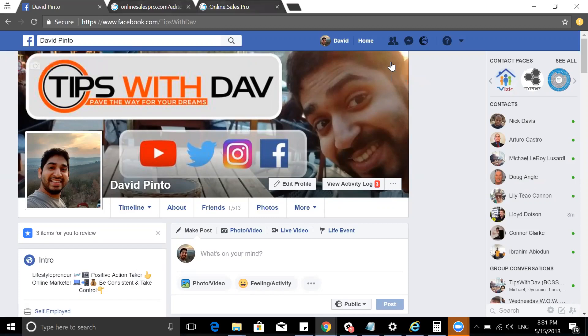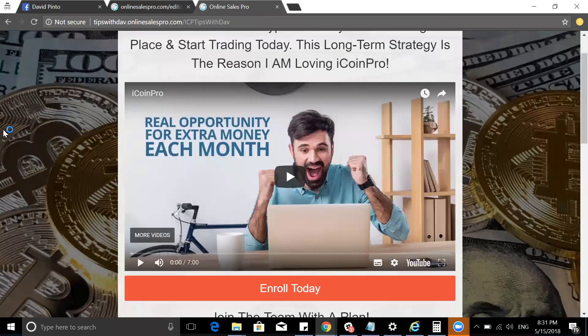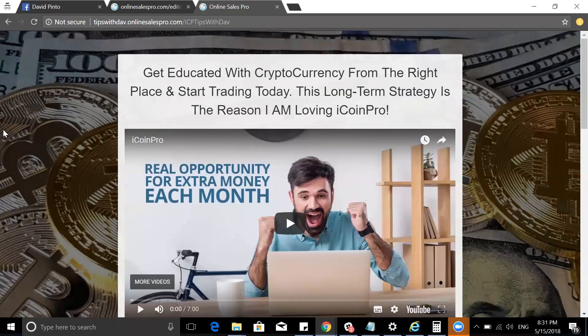Let's get directly into showing you my system. This is what you will get when you click on the link below, enter your details, and come to this page. What I show you is exactly what you get — I'm no BS, I'm very upfront and very honest with what I have to offer.